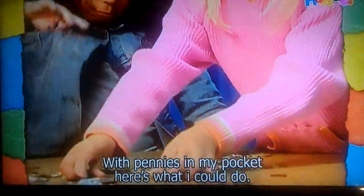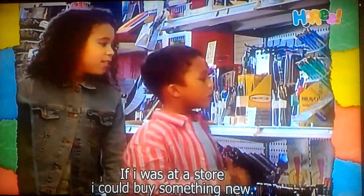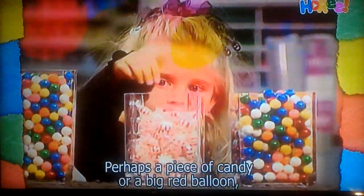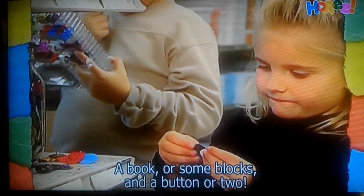With pennies in my pocket, here's what I could do. If I was at a store, I could buy something new. Perhaps a piece of candy or a big red balloon. A book or some blocks and a button or two.